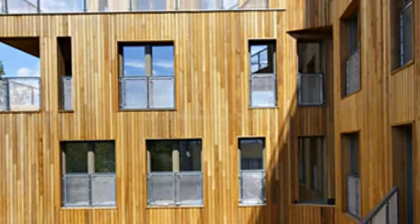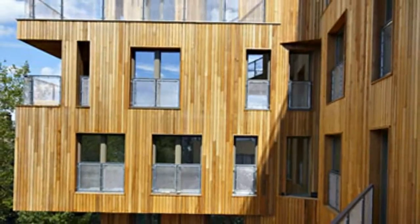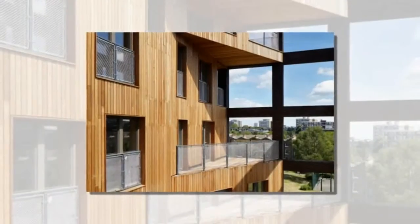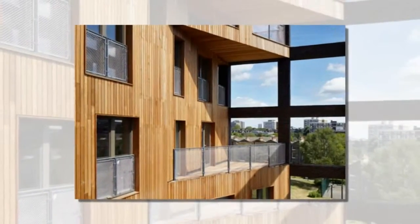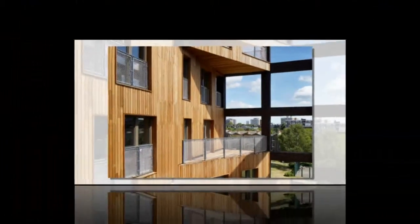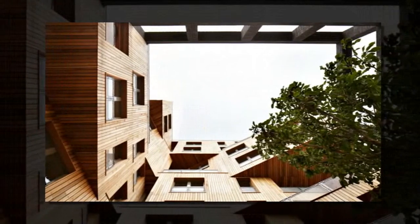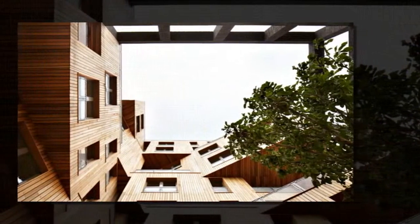Timber construction just took a giant leap forward with Hawkins Brown Architects' The Cube, the tallest building to use cross-laminated timber in Europe. The residential building, located in Hackney, London, is a timber and steel hybrid structure with a unique yet strategic twisted cube stack layout. Hit the jump to learn more about this award-winning design.